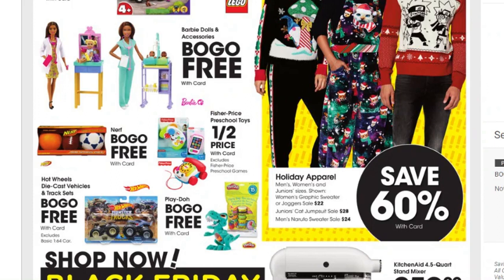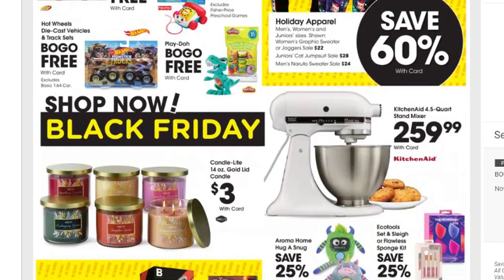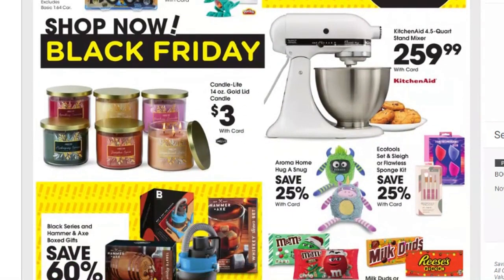Holiday apparel is save 60%. I personally think Kroger prices on clothing are a little on the high side to begin with. The women's graphic sweater or jogger is $22, the juniors cat jumpsuit is $28, and another sweater is $24 — I think that's after the 60% off. Hot Wheels die-cast vehicles and track sets are buy one get one free. Play-Doh is also buy one get one free. There are nice candles for just $3 each.